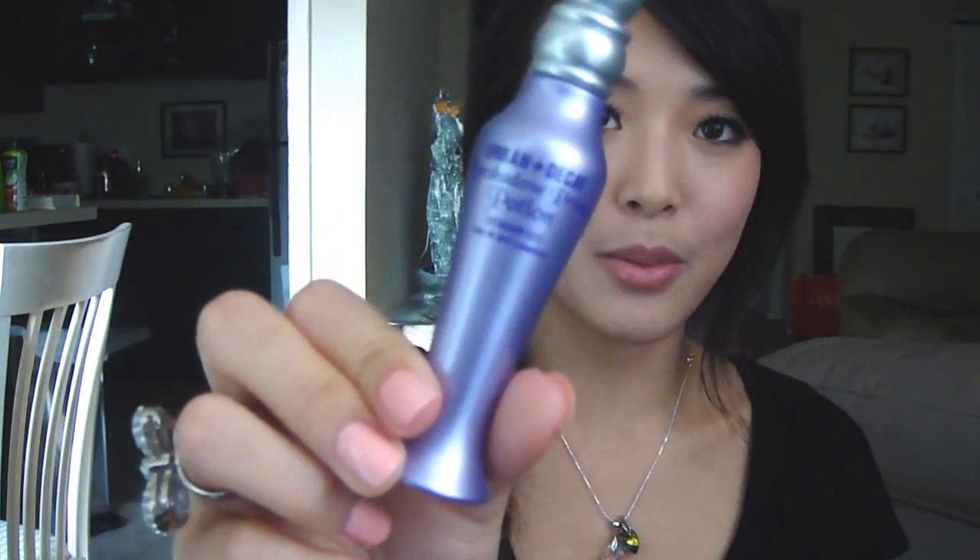Eyes — eyeshadow primer, definitely high-end, but only because I haven't tried any low-end primers so I can't vouch for those. My favorite is Urban Decay Primer Potion. This is better if you have more oily lids. I have also tried Too Faced Shadow Insurance, and I actually like the Urban Decay better since I have more oily skin. It's a little bit better with oil control and I find the colors are brighter on me.